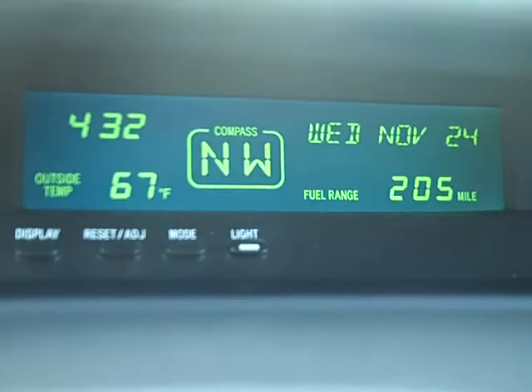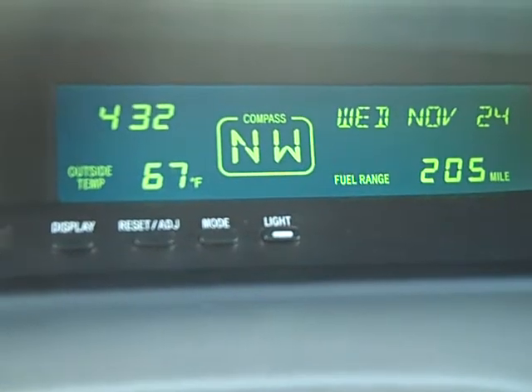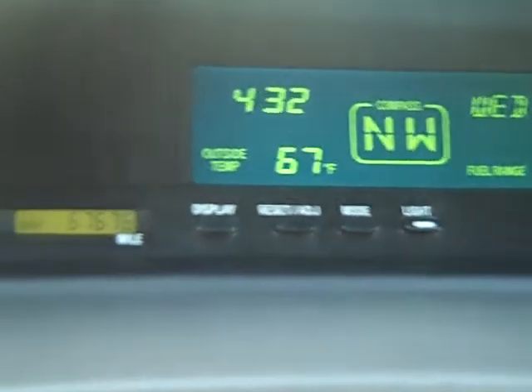It also has a digital display with your date, gas mileage range, a bunch of different gas mileage stats, compass, and temperature gauge. And here's the odometer on the car — 67,676 miles.